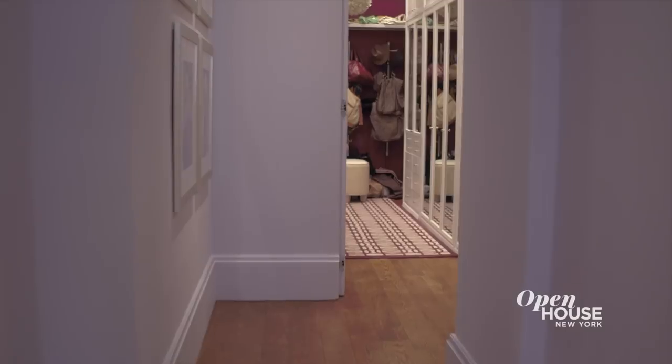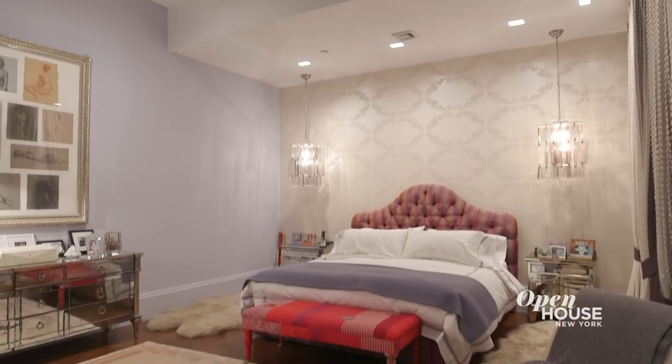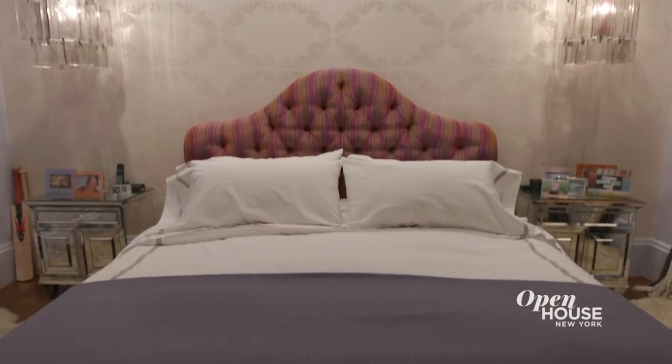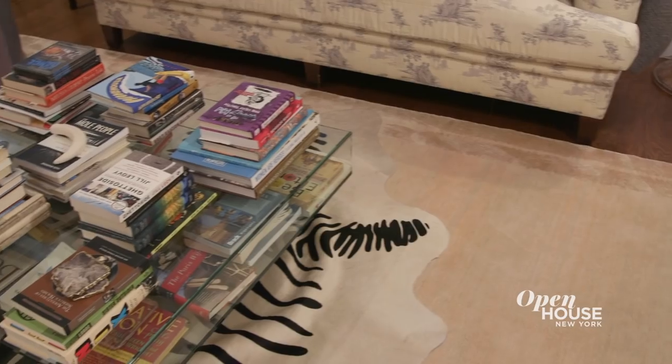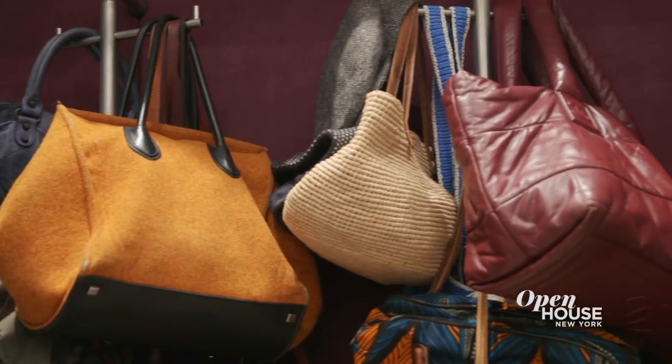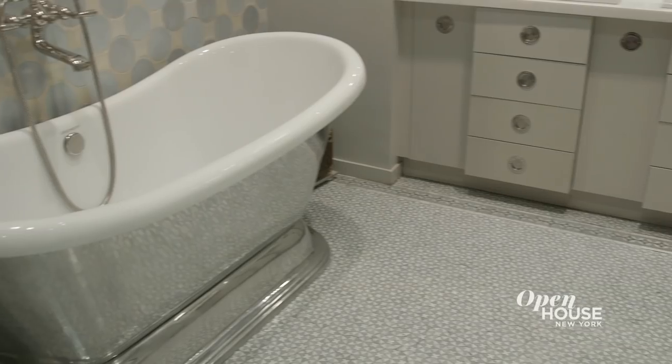Here we are in the master suite, located in a wing of its own, offering serenity and privacy. Aside from the master bedroom being pin-drop quiet, there are two supersized walk-in closets and a luxurious master bath, making the suite complete.